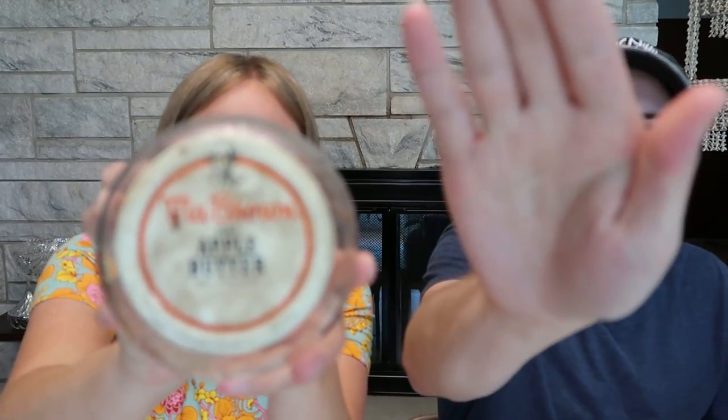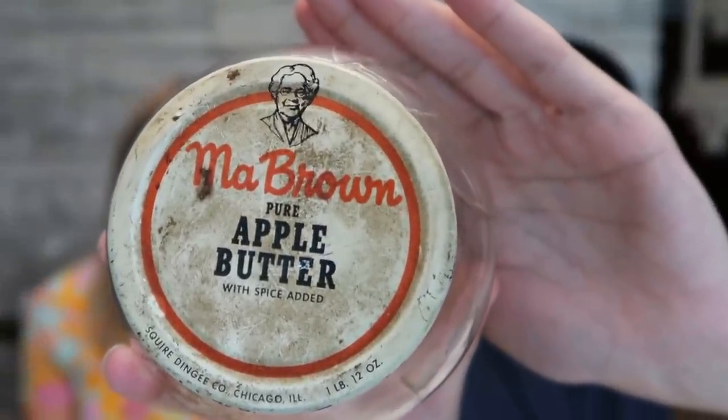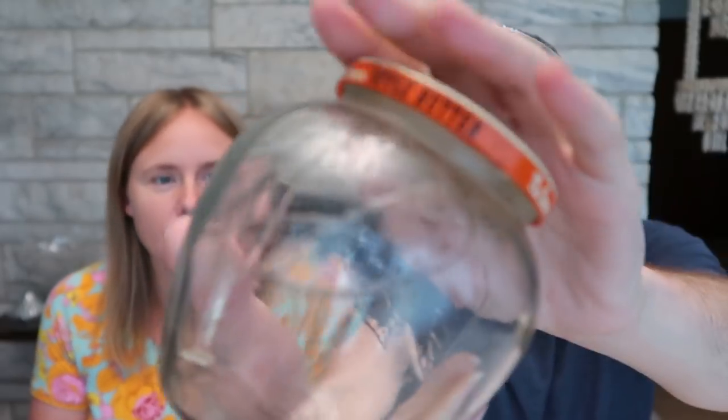This is one of my favorites — a little jar that held apple butter called Ma Brown apple butter. I'm not exactly sure when it was from. When I looked them up, I saw some from the seventies, but a couple of people claimed they had one from the fifties with this type of lid. I had never seen one with apple leaves on it like this. The shape is cool and the graphics on the tin lid are really neat. This was $1.99 at Savers.